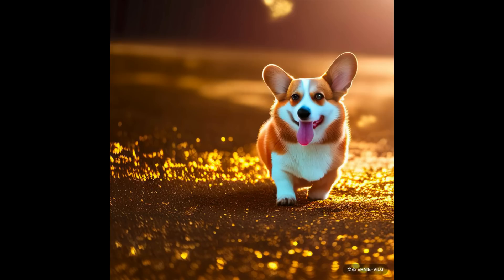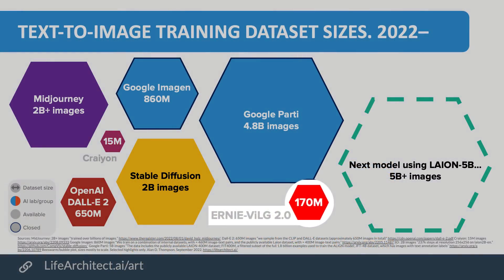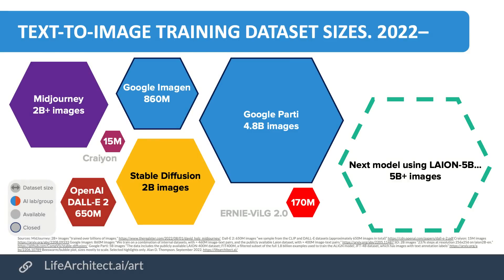Ernie VILG 2.0 is not the largest model. It only used 170 million text-image pairs, so it's about 20% of the size of DALL-E 2 and way smaller than Stable Diffusion or the Google models. But it's already outperforming them. We'll look at some human ratings of Ernie VILG 2.0 in a moment.